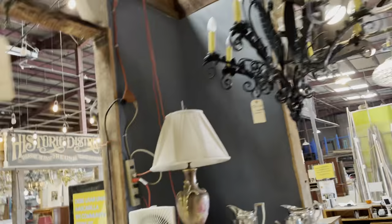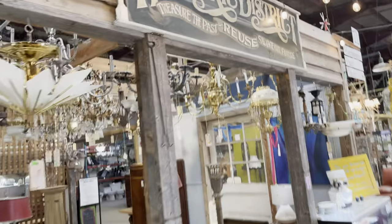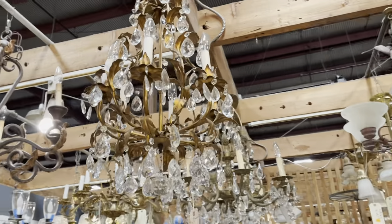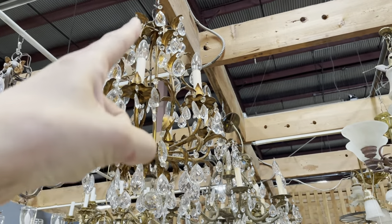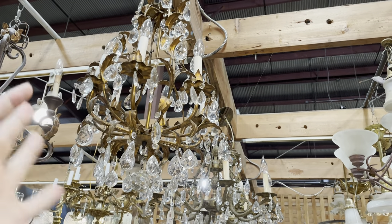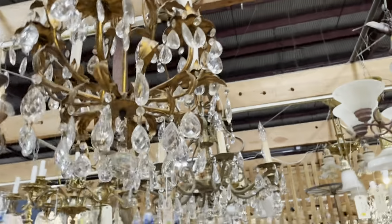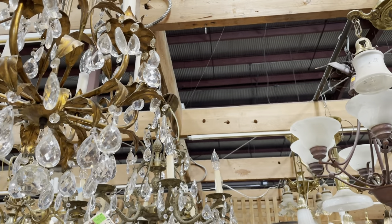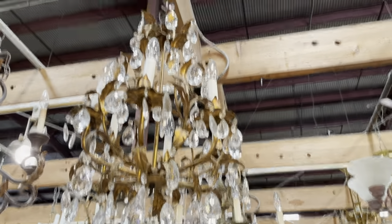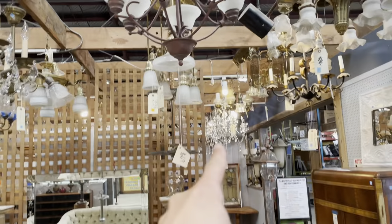As modern as that one is, we have quite a few more traditional crystal ones as well. This one's really beautiful — it's got a really great pear shape to it and it's very compact, with all the crystals kind of inside that pear shape. This one is a vintage, I think, Italian one — yeah, an antique Italian gilded chandelier, early 20th century.